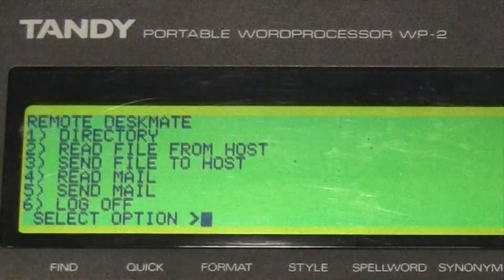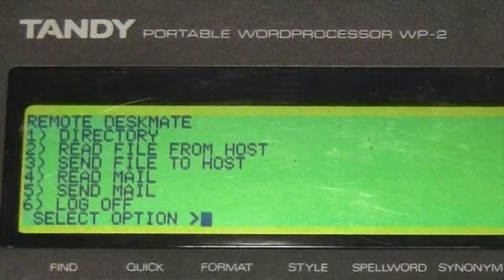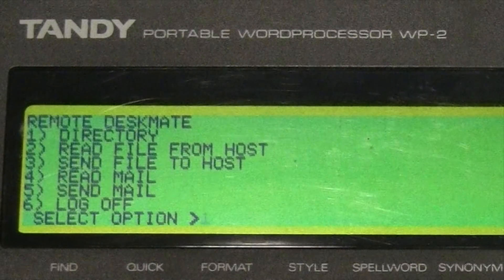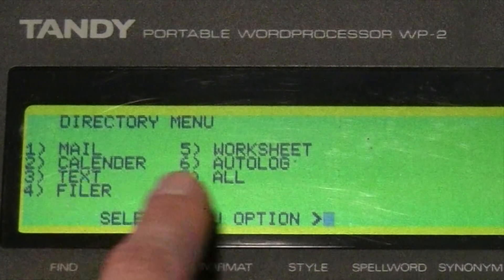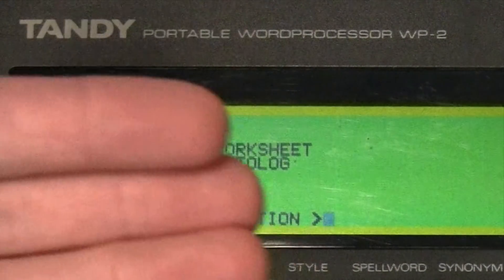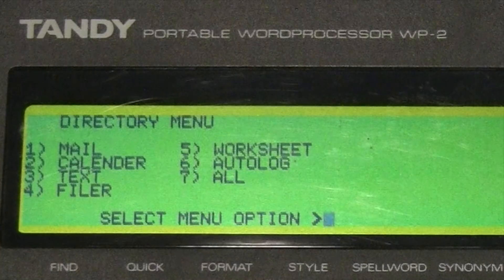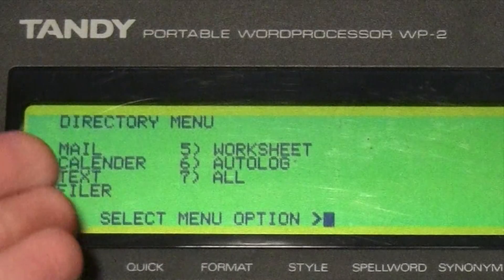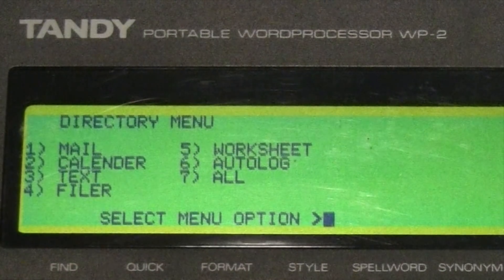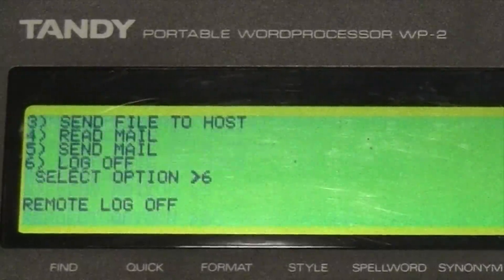This came for free with the computer — email in 1984, it's unbelievable. But there's more than just email in the directory: worksheets, calendars — because this was designed to connect to another computer running DeskMate so you could open documents on the remote computer, work on them, and send them back. It's really amazing. But I just wanted to show the email function, so I'll log off remote and type '+++ATH' to disconnect.